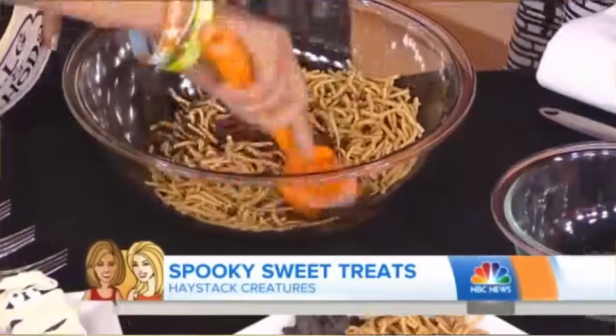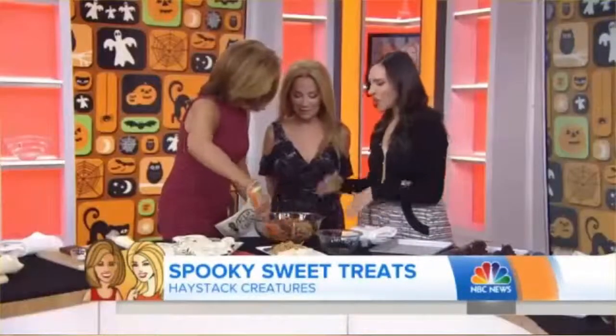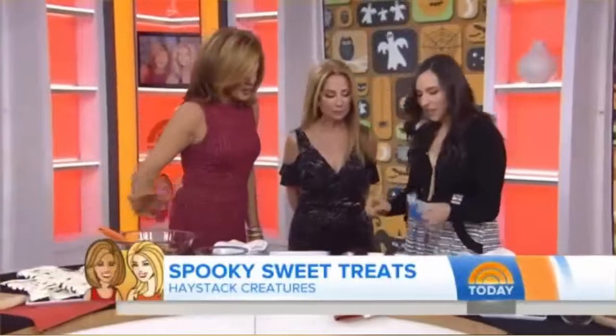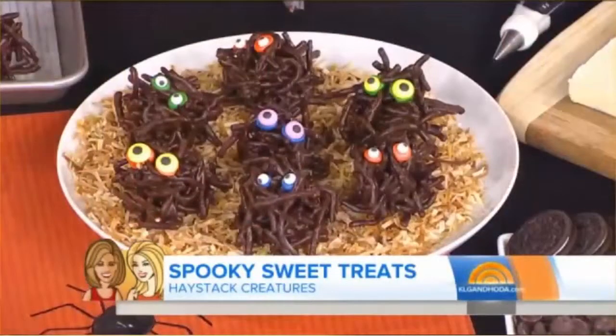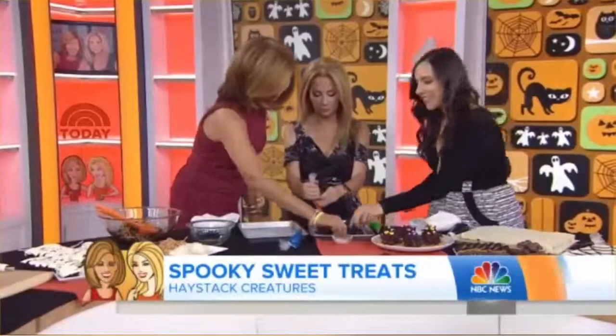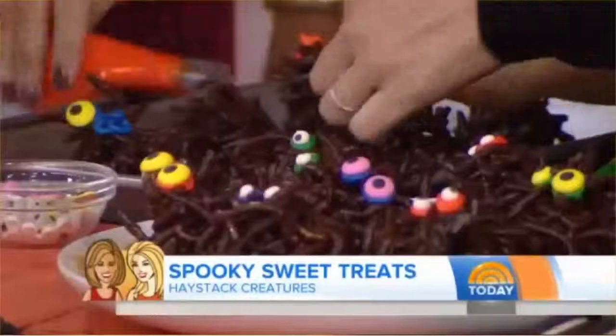Okay, you can do any size. Chow mein noodles — these are going to make our haystack creatures. We're going to coat them in chocolate with peanut butter. Coat it all, and then this will get scooped onto our baking tray. We'll chill them so they set a little bit — with dark chocolate. Then you can get creative with some fun colored eyeballs. This is another good one to do with the kids. For the presentation, I love some toasted coconut. Put some eyes on top — super easy, very cute.